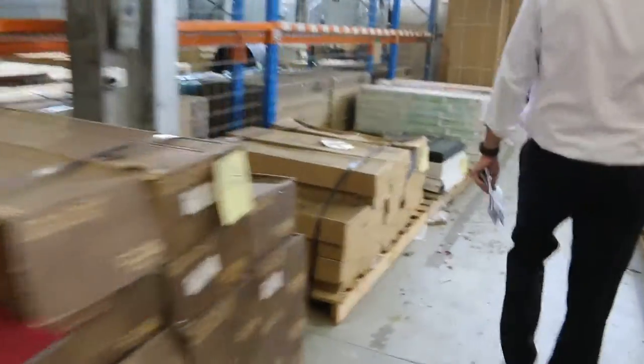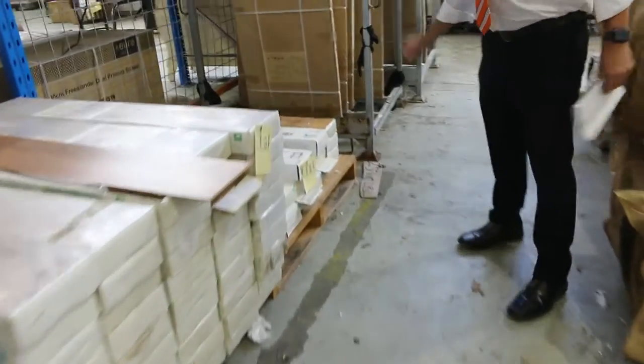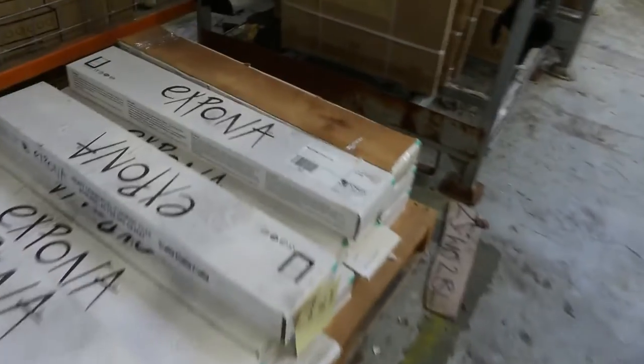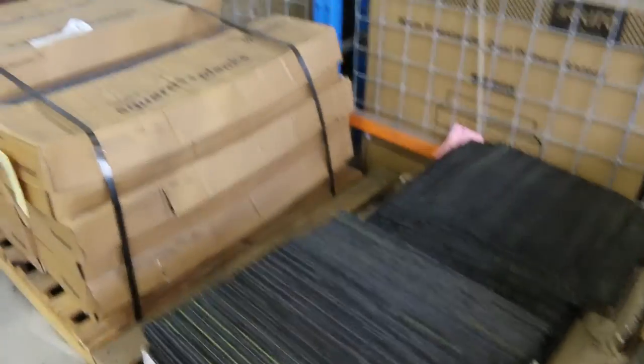Moving across, we've got some floating floor also to get through. A bit of laminate here — big quantity there of the laminate. Lot number 169 has some vinyl planks, and of course carpet tiles — we've got good quantities of carpet tiles also in various colours and different lot sizes.